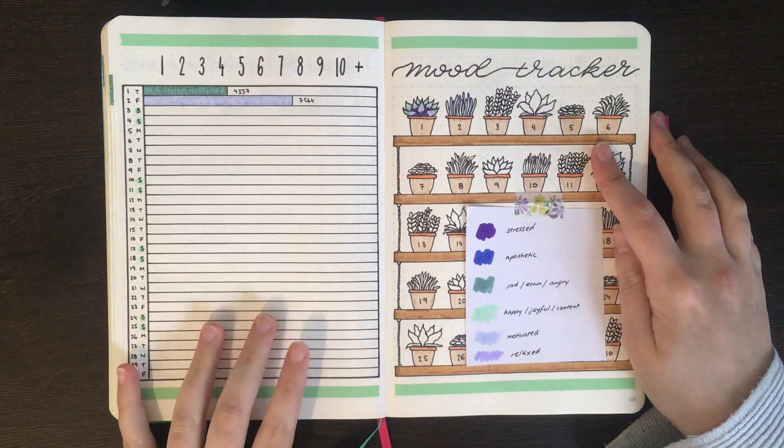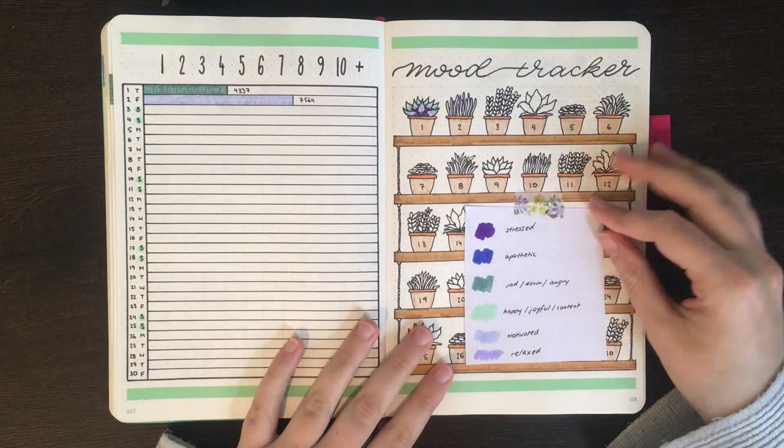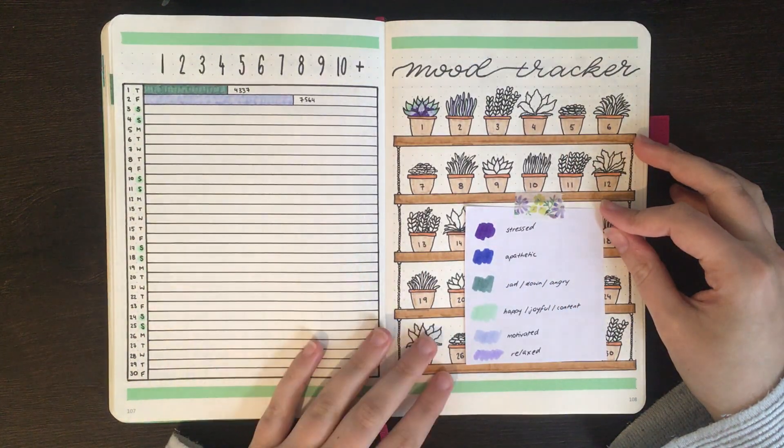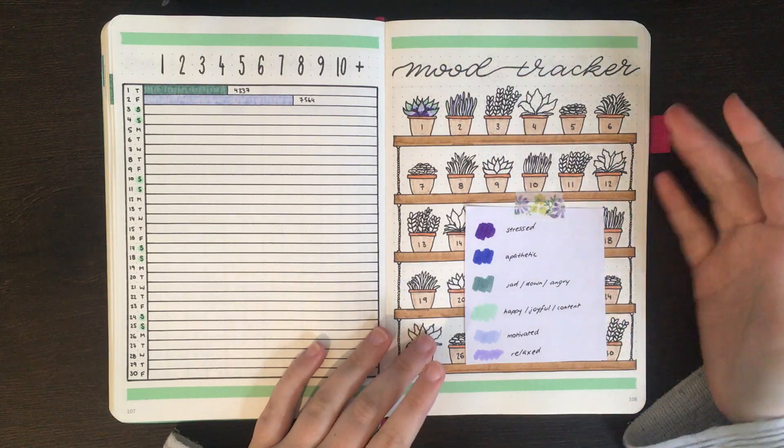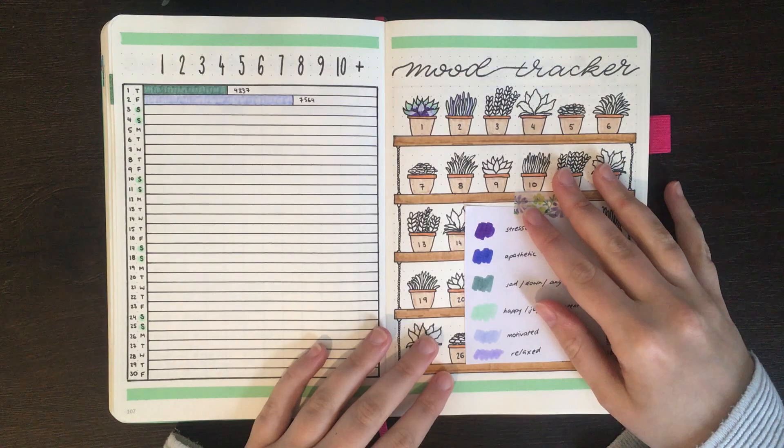For my steps tracker I have the number of steps I did yesterday, so I'm going to fill that one in now. I'm not going to be filling in my mood tracker until later this afternoon because I want to see if my mood changes. At the moment I'm feeling pretty good, but just because I don't want to jinx it I'm not going to fill that one in yet.